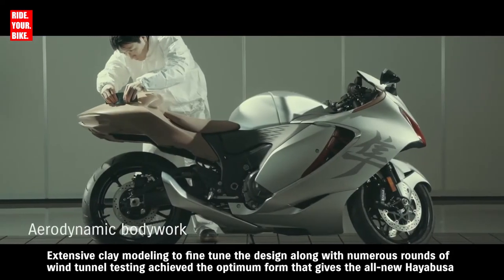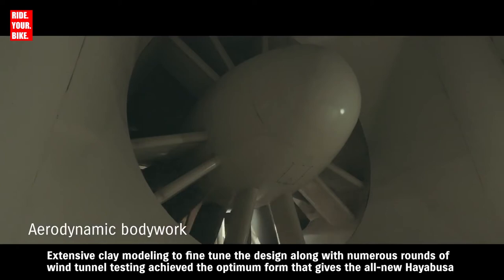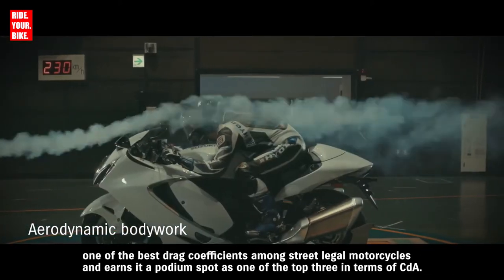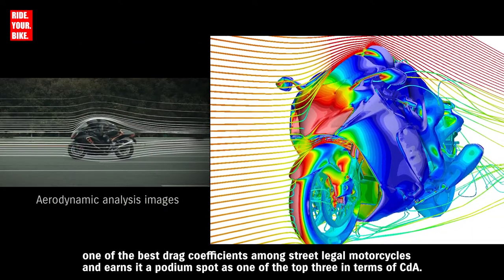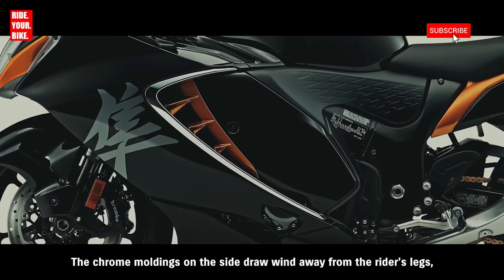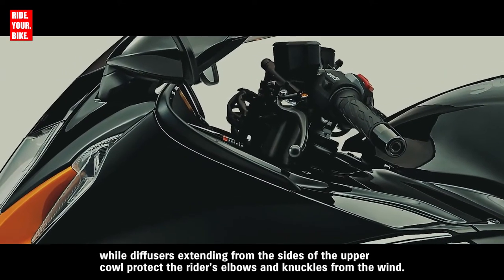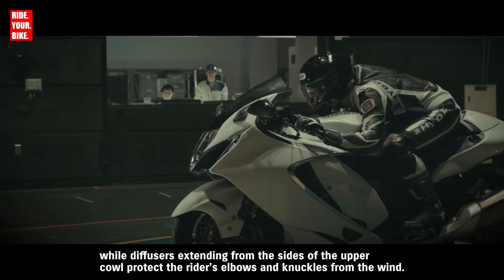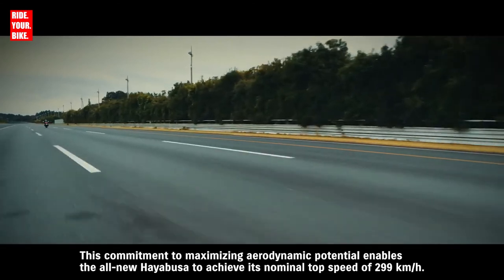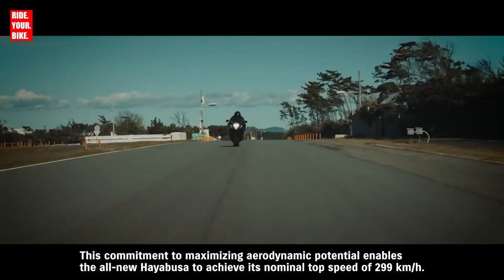Extensive clay modeling to fine-tune the design, along with numerous rounds of wind tunnel testing, achieved the optimum form that gives the all-new Hayabusa one of the best drag coefficients among street-legal motorcycles, earning it a podium spot as one of the top three in terms of CdA. The chrome moldings on the side draw wind away from the rider's legs, while diffusers extending from the sides of the upper cowl protect the rider's elbows and knuckles from the wind. This commitment to maximizing aerodynamic potential enables the all-new Hayabusa to achieve its nominal top speed of 299 kilometers per hour.